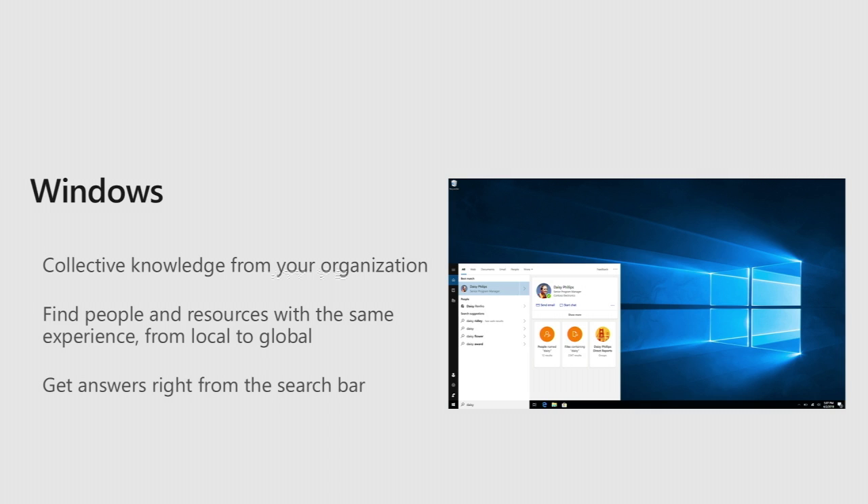Windows 10 is another coming entry point — bringing these same capabilities and answers to Windows 10. When employees are doing searches there or it's the most convenient place for searches they're already doing, it's another entry point to find the same kind of relevant information across your organization.